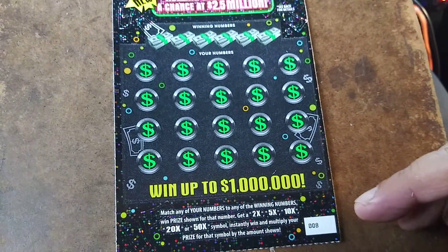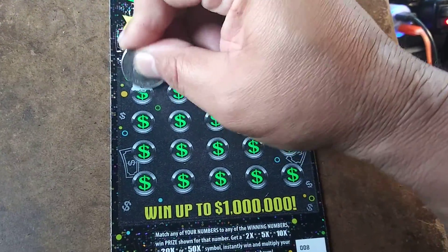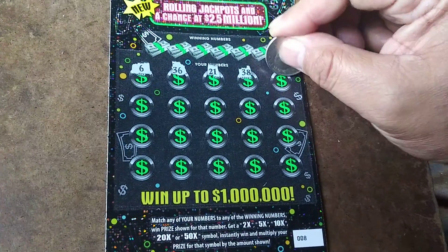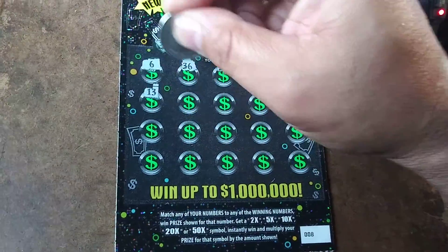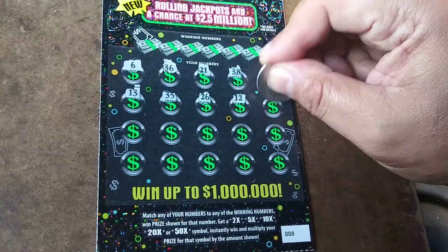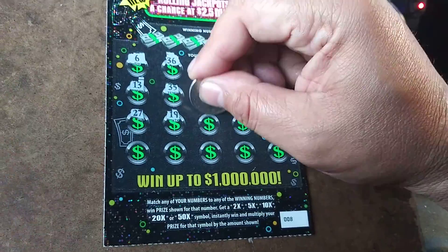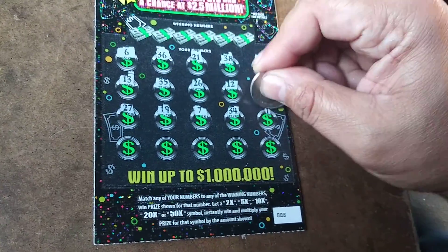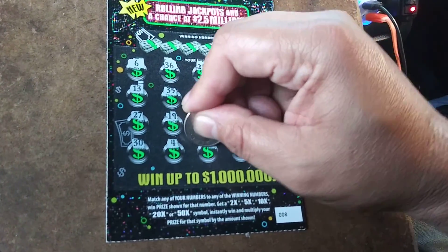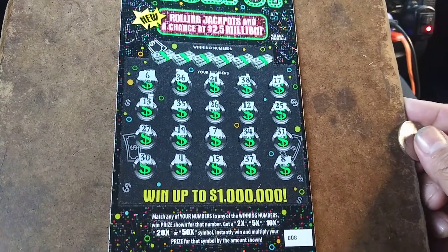Alright, the jackpot. Match the numbers or get a 2X, 5X, 10X, 20X, or 50X. 6X, 36X, 21X, 38X, 17X, 13X, 35X, 26X, 12X, 25X, 27X, 19X, 7X, 34X, 31X, 30X, 4X, 15X, 37X, and an 8X. Alrighty.